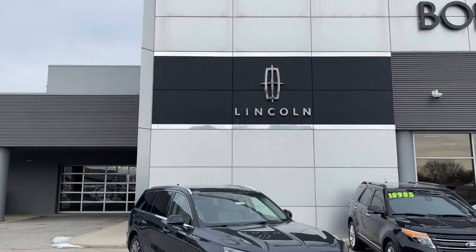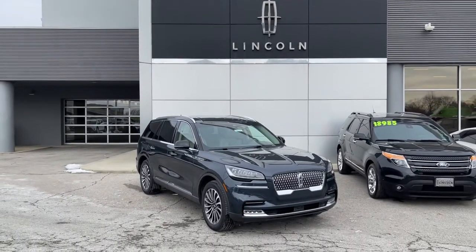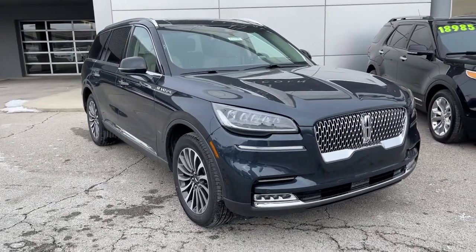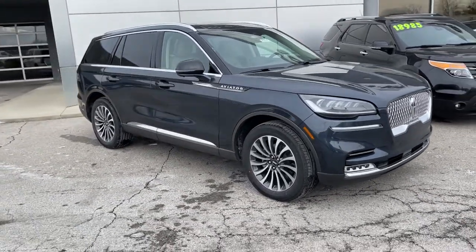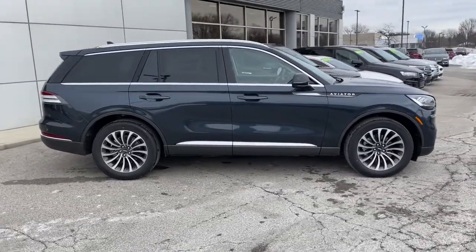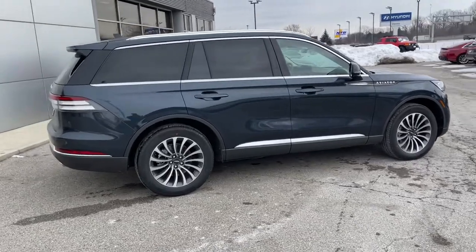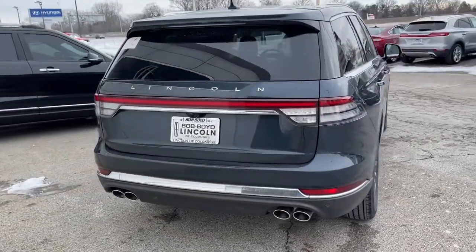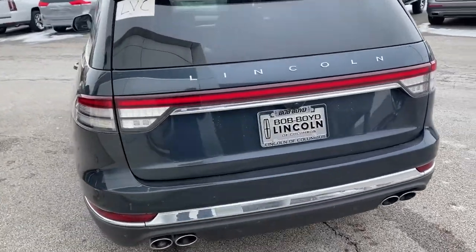Looking for your dream car? It could be the 2021 Lincoln Aviator. Take a closer look at this captivating Aviator, the elegant mid-size SUV that prioritizes comfort and performance. From its standard suite of driver assist tech to its premium entertainment system to its gusty power, this vehicle is designed to elevate all of your adventures.